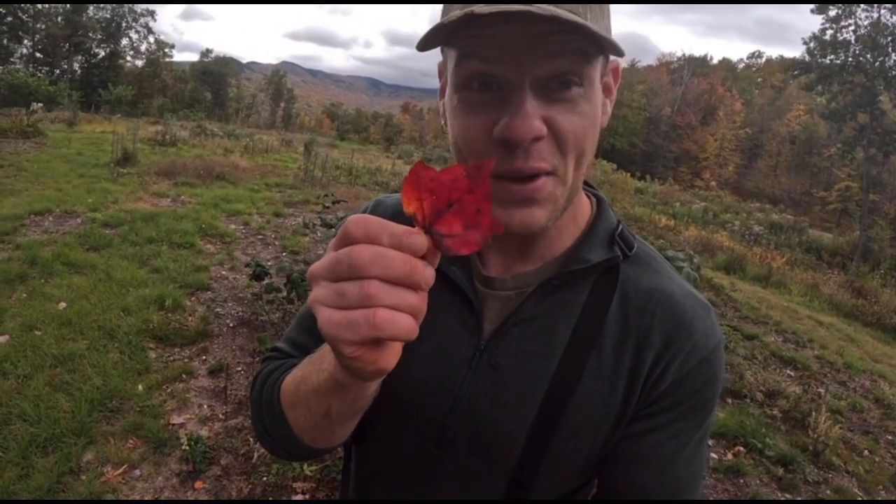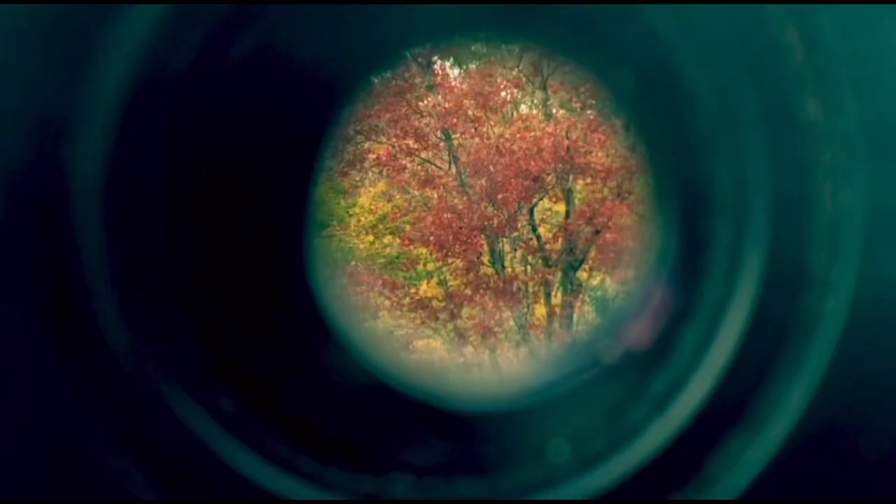The first one to tune into is red maple. Red maple leaves turn bright red — there's the red of a red maple leaf. The second one to tune into is sugar maple. Sugar maple leaves will be orange — here's the orange of a sugar maple leaf.